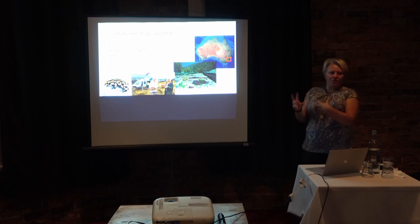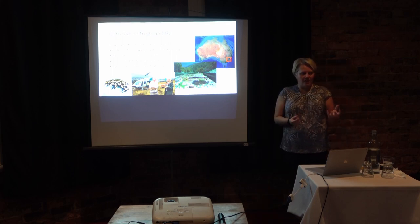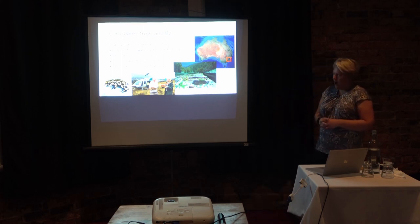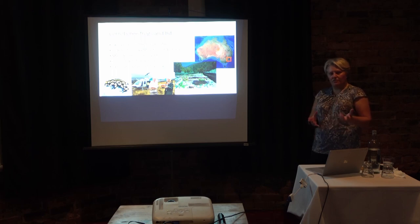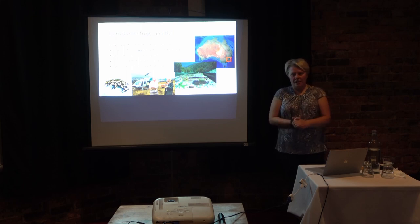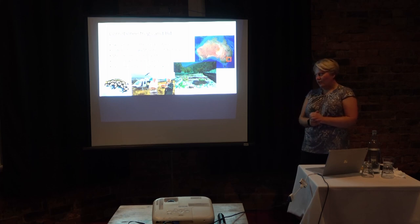Initially we were mainly going to focus on southern corroboree frogs, but now we're going to start working with the northerns as well, because we need to understand how different they are and whether they have any differences in resistance. Luckily for both species, there are extensive captive breeding programs in place which have prevented extinction, mostly run by Taronga Conservation Society and Zoos Victoria. They've been amazing conservation partners, helping fund a lot of our research and providing us with hundreds of frogs to work with.